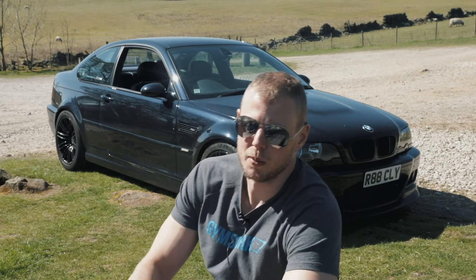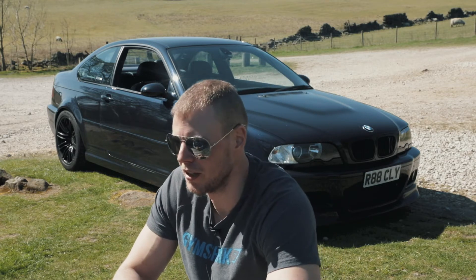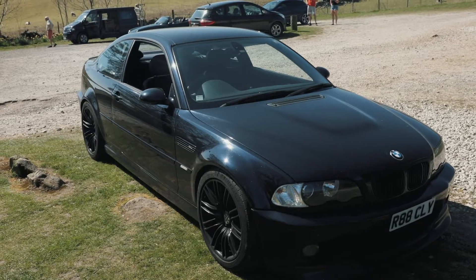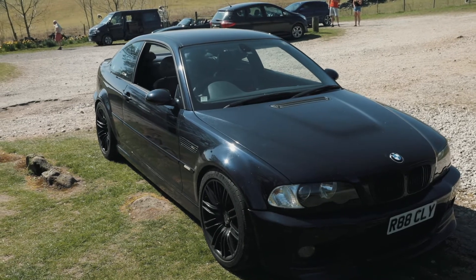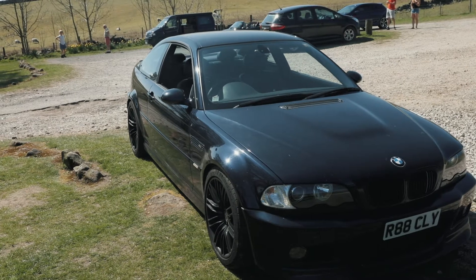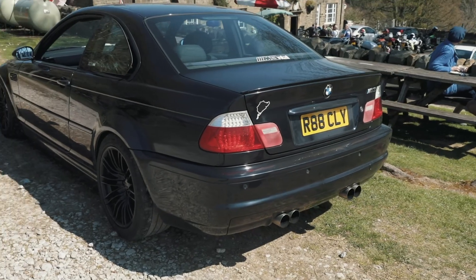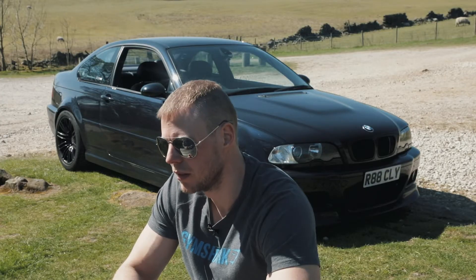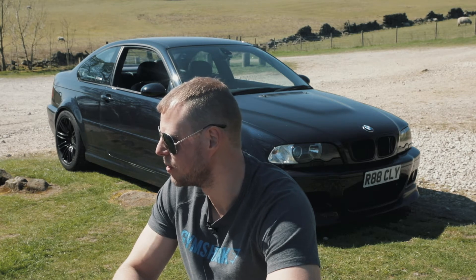Hi everyone, my name is Rob. This is my E46 M3. Today we're doing a little feature for my mate Richard for his Crossaxial YouTube channel. I've had it about six years now — bought it totally standard. I basically had the diesel version, the 320d, which was great, but I just wanted more power. This is my first actual performance car I've ever owned — I'd never had a fast car before this.